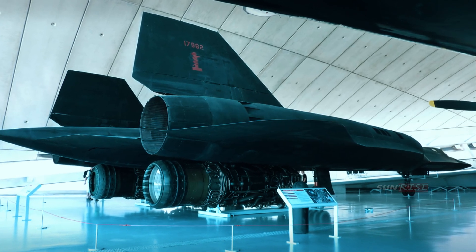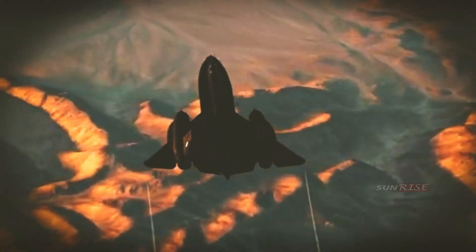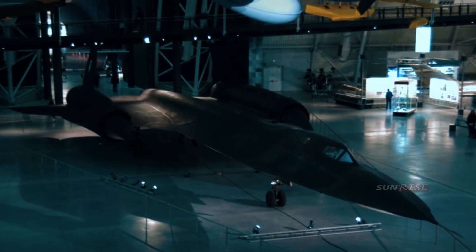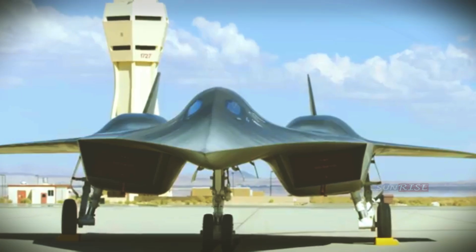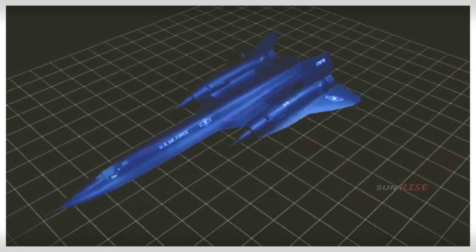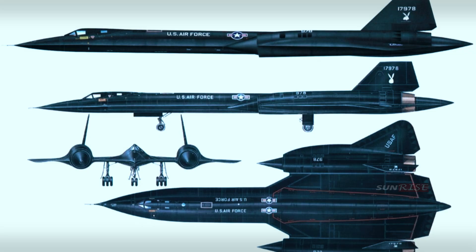However, the use of titanium posed another problem. First, a new set of tools, which were also made of titanium, had to be made, as ordinary steel tools would destroy the fragile titanium on contact. Second, finding the source of the metal itself proved difficult — at that time the Soviet Union was the world's largest supplier of titanium, so the US government had to buy a large amount of it, probably using counterfeit companies.